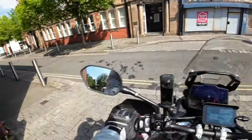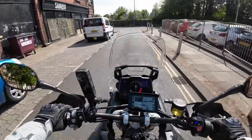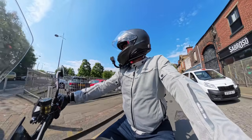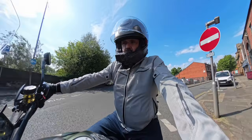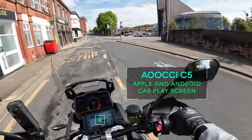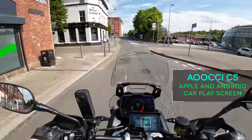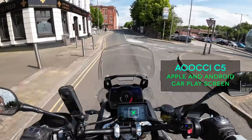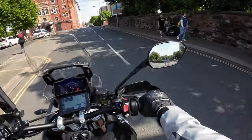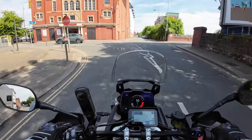Hi everyone. I've just popped over to the accountants — it's that time of year. I thought I'd just do a little vid on the way back. We're going to be having a look at how my Auchi screen works. I've got Waze plumbed in on the way home. I'm just going to have a little look to see how it operates and how it works whilst on a motorbike.